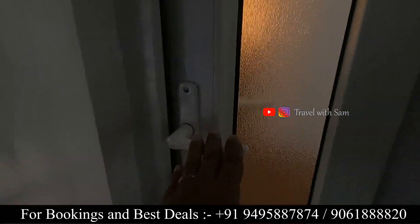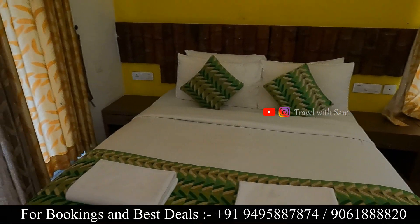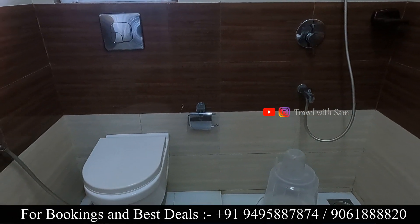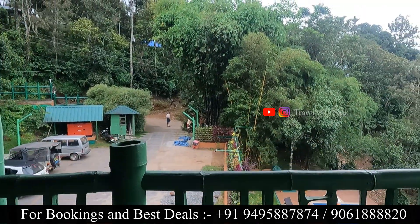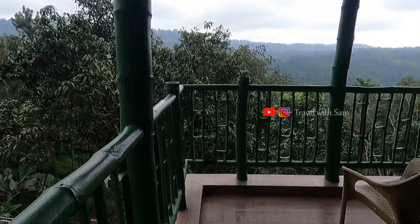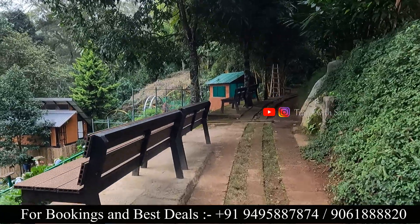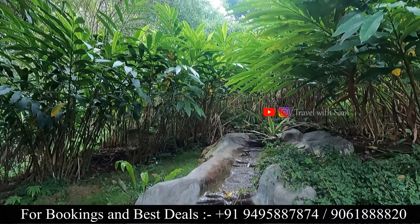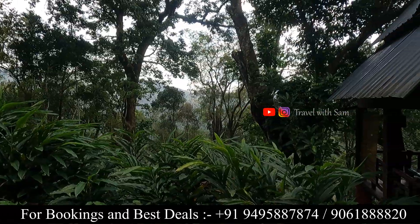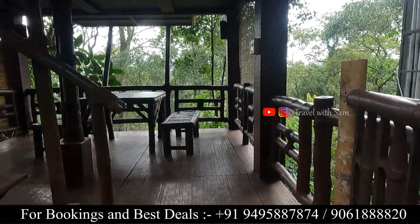The next category is the Mountain View room. This is the interior inside. The main difference between the Deluxe Room and this category is the toilet space, the balcony, and the ceiling view. It makes for a more natural experience of the room.